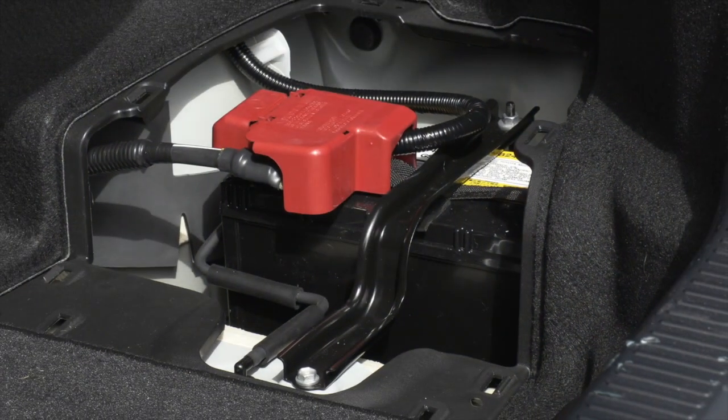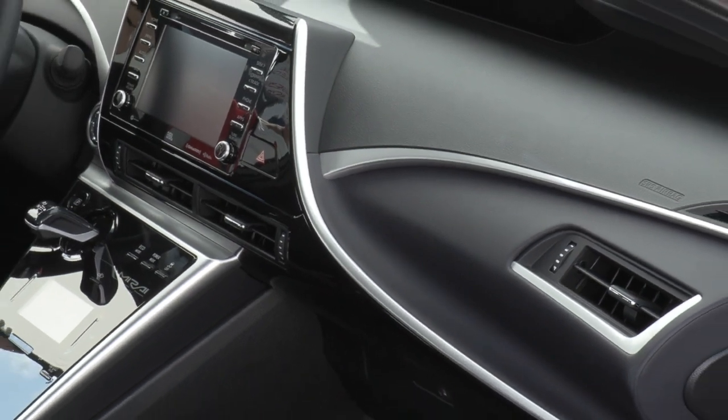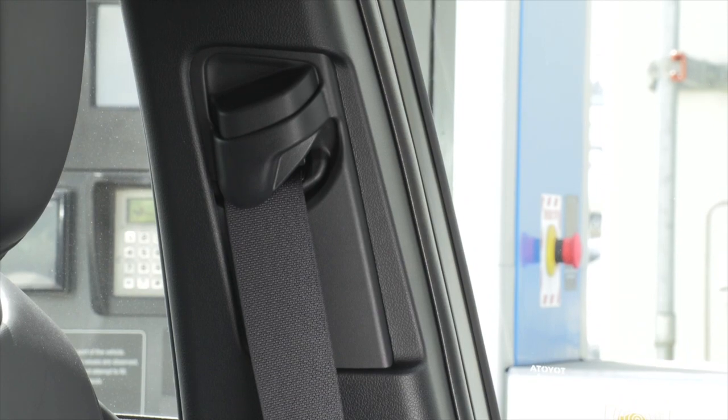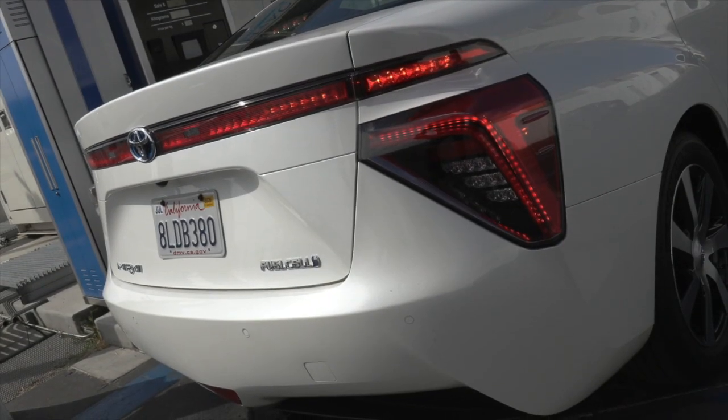The low voltage electrical system, vehicle construction materials and methods, and standard safety features such as airbags and seat belt pretensioners are all like those found in conventional vehicles.